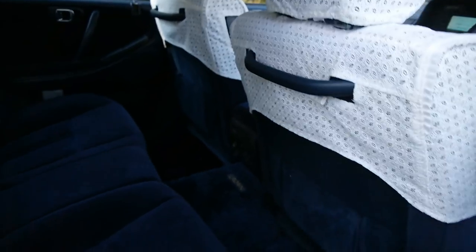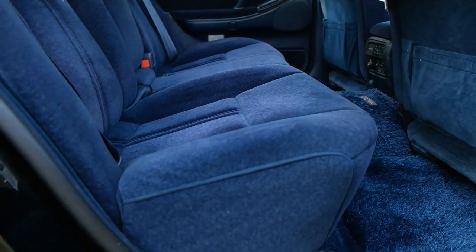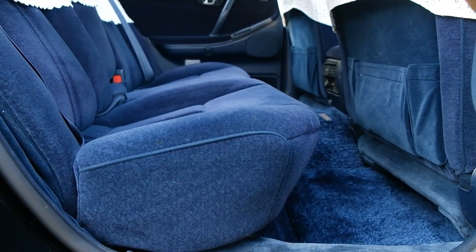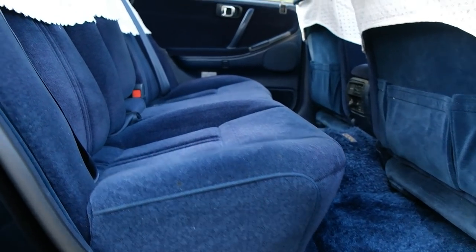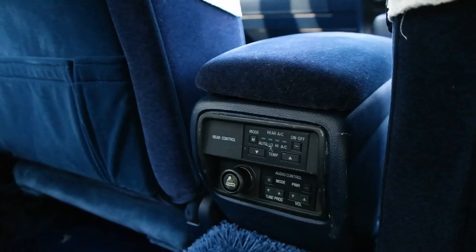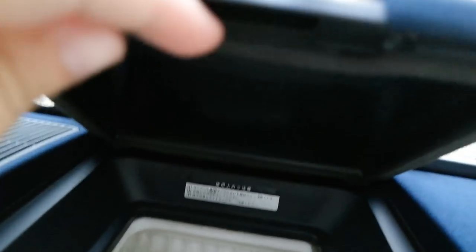This is where all the magic's at. Here are the rear seat controls, and I'll demonstrate how the reclining rear seats work — forward and back. Here are your rear AC controls and your rear radio controls. Another cool thing is that it has a small refrigerator in the back — a little space to throw your sushi in there and keep it cool on your trip. There's your arm rest.